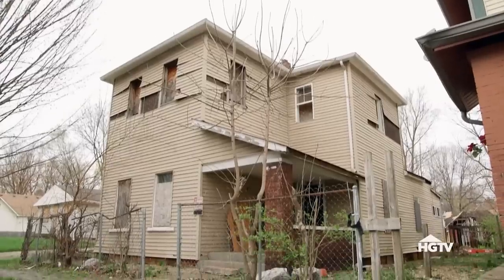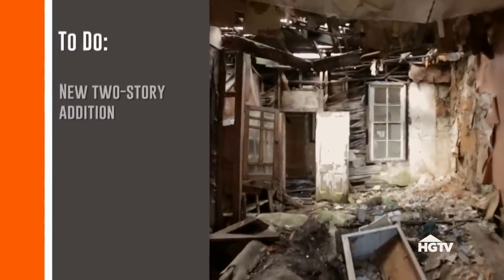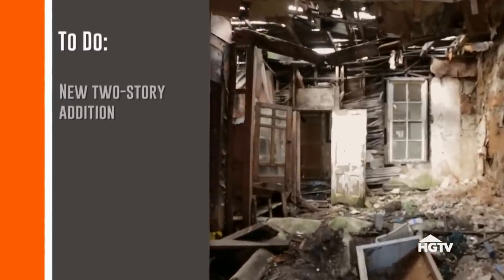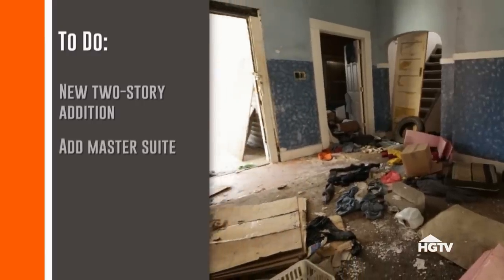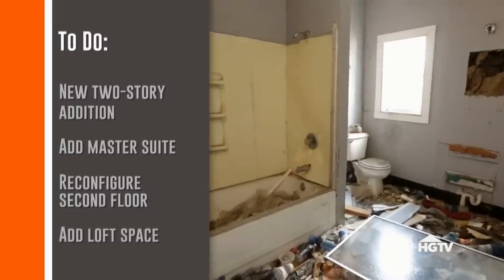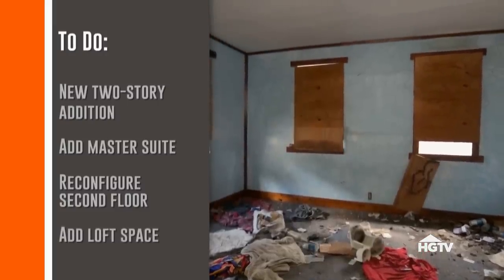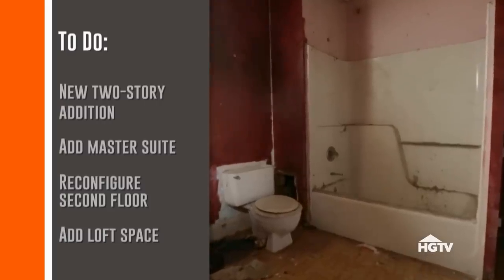Even though it was cheap, the house needs a ton of work. The back of the house needs to be torn off completely, and then we can do a new two-story addition. We can add a brand new master suite on the first floor, and upstairs we could do two bedrooms, a Jack and Jill bathroom, and a little loft space. We definitely have a lot to do and a limited budget, so we might have to pick and choose what gets done.